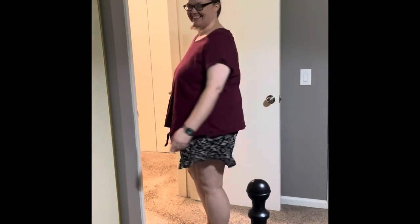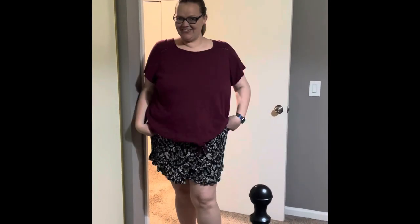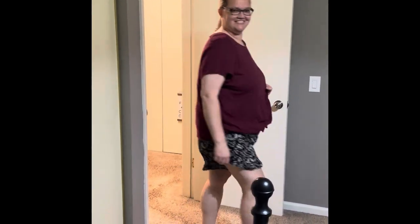For item number three we have burgundy Miha and some outdoorsy shorts. Personally, the thing I love about this outfit would be the color itself. I'm not gonna lie. Very nice.